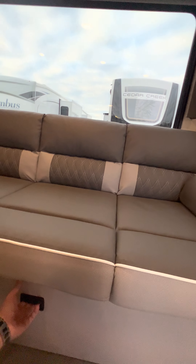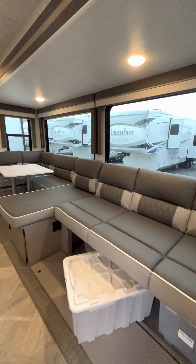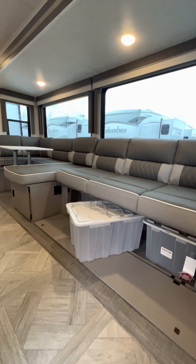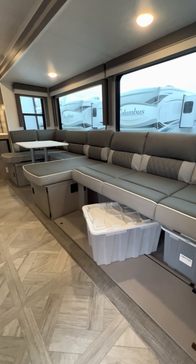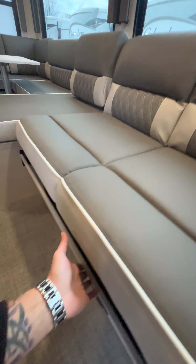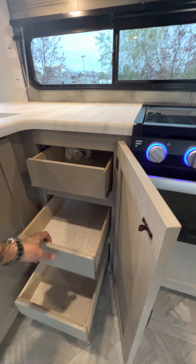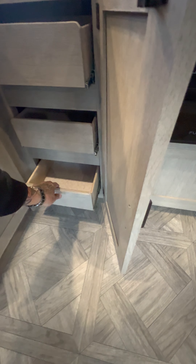Huge windows — the windows are now tinted on these Salems, they used to not be tinted. You have three, four, five of these big storage totes that come with it underneath the sofa and the dinette. You have drawers now in the kitchen area, all tongue and groove plywood.